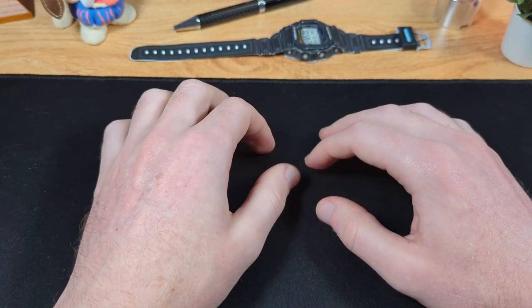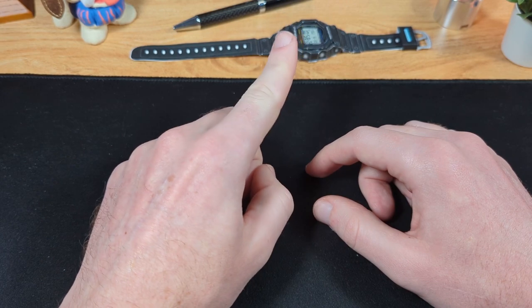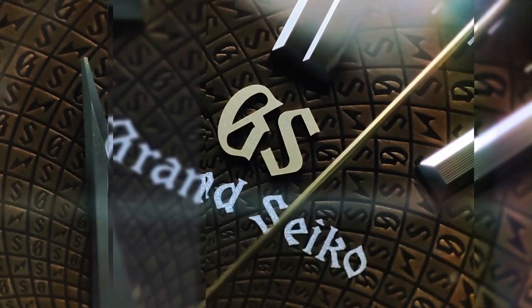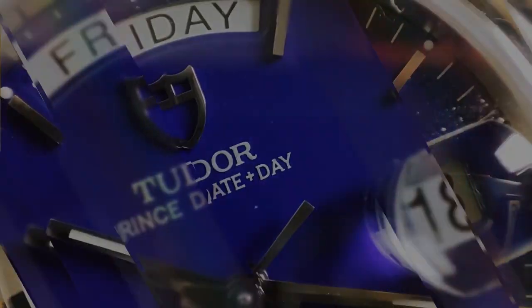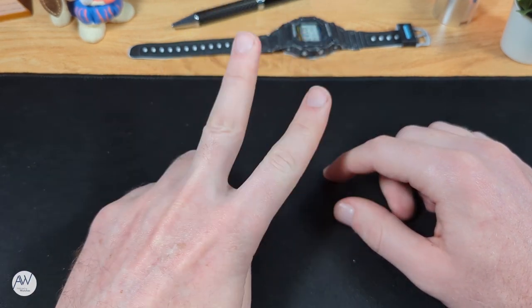I just happened to start an impromptu collection of these watches because they aren't so easy to come by, unless you know how to look in the right places. Welcome to Addicted to Watches. Today we're looking at not just one, but two watches.